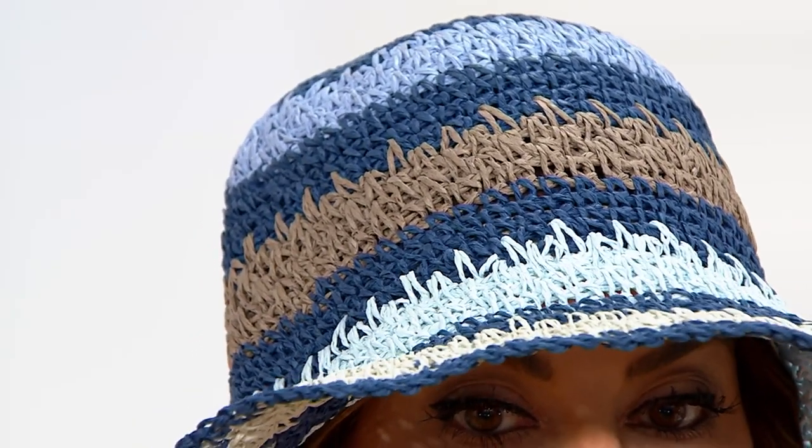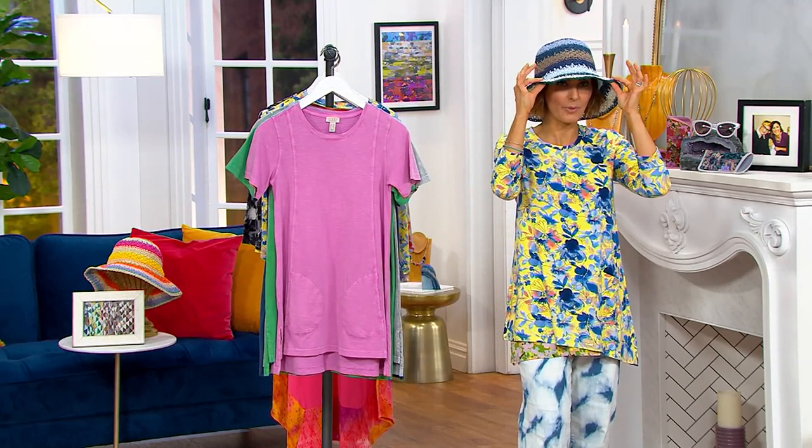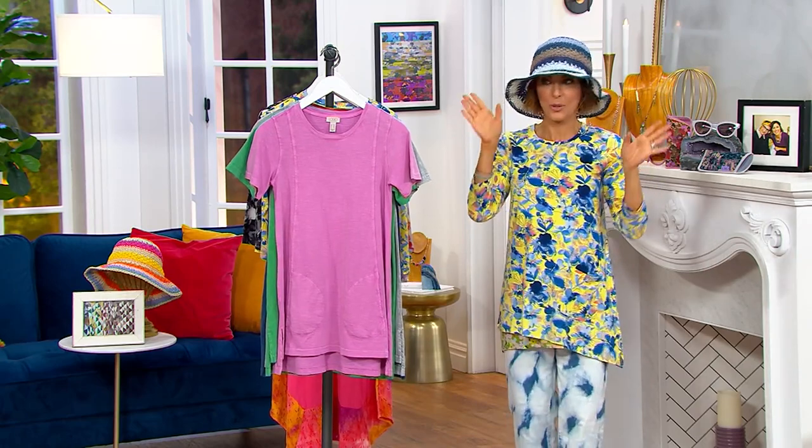Mike, do we have both colors still left? We have both colors still left, but each of them, $500 only. Under $40 — you will never find a hat of this quality for $40, trust me. You're going to have to go to boutiques and department stores and pay three digits.